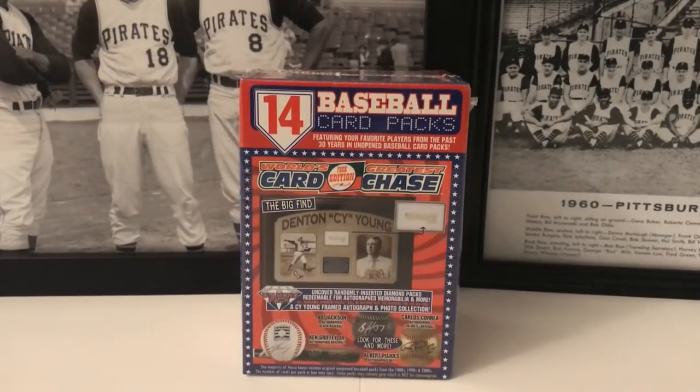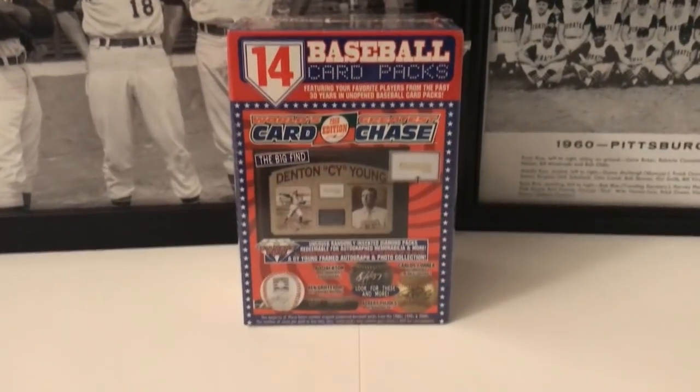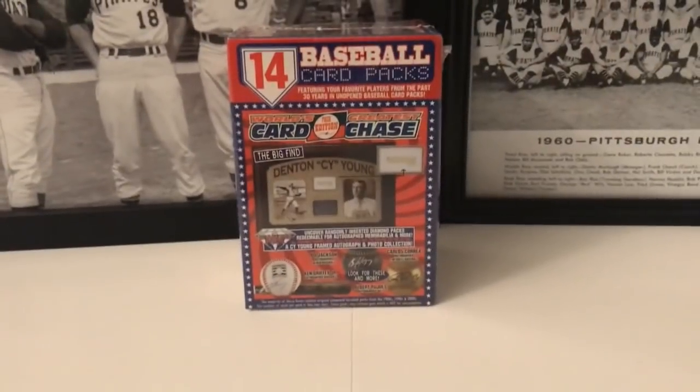Tristar makes these World's Greatest Card Chase blaster boxes. It's got 14 packs inside spanning back to the last 30 years, and it's always disappointing. We never get redemption cards inside, we never get anything good. Occasionally we'll pull a card out of a pack that's kind of okay, but I'm not expecting very much. I'm doing this to showcase a new product and to have fun.